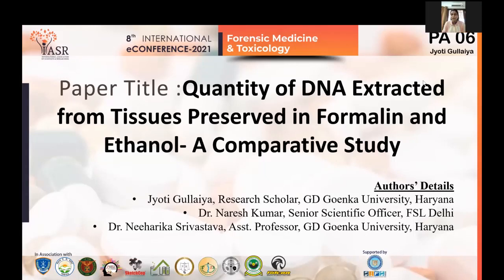Good afternoon to all of you. My name is Jyoti Gulaiya. I'm a research scholar at GD Goenka University. The topic of my paper is the quantity of DNA extracted from tissue preserved in formalin and ethanol, which is a comparative study. This work has been done under the supervision of Dr. Naresh Kumar and Dr. Niharika Srivastava.